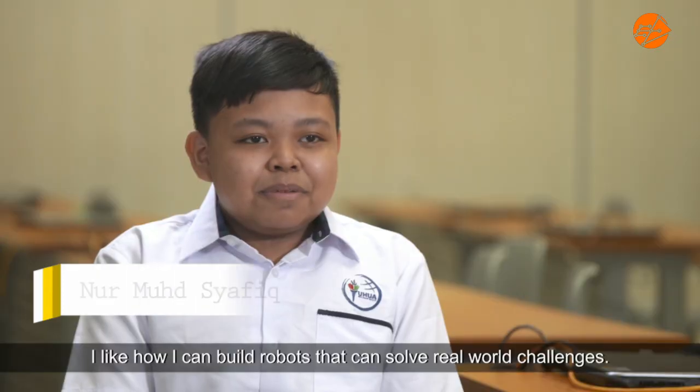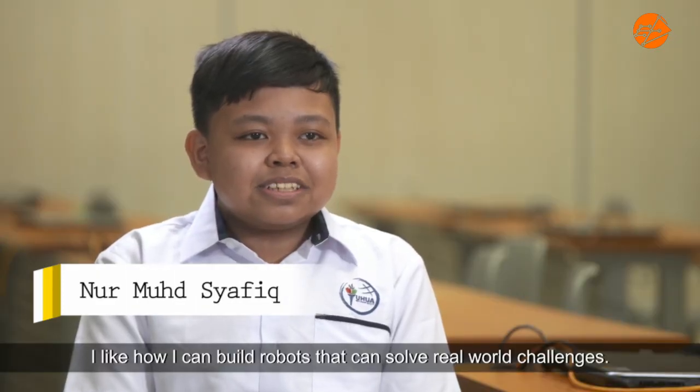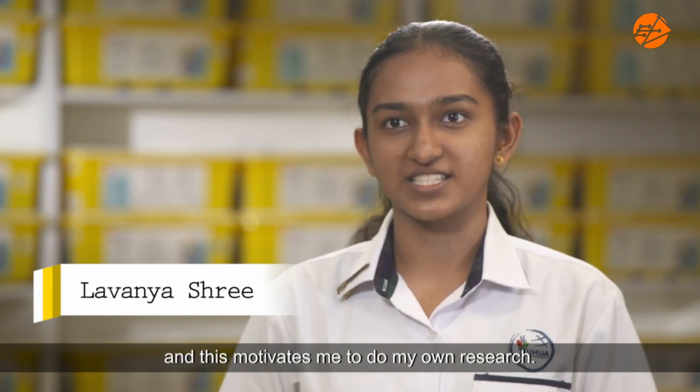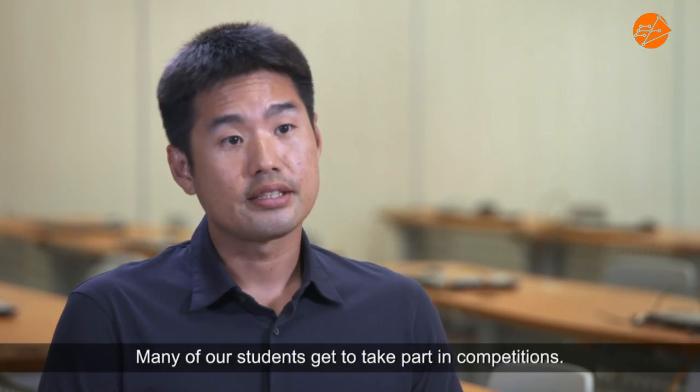I like how I can build robots that can solve real-world challenges. I get to participate in competitions and this motivates me to do my own research. Many of our students get to take part in competitions.